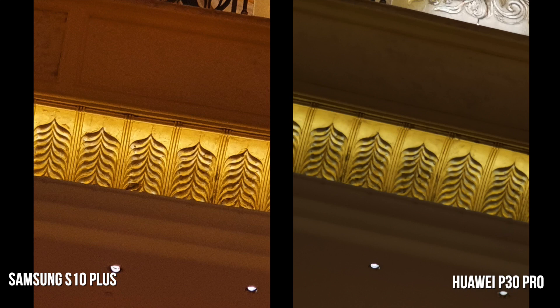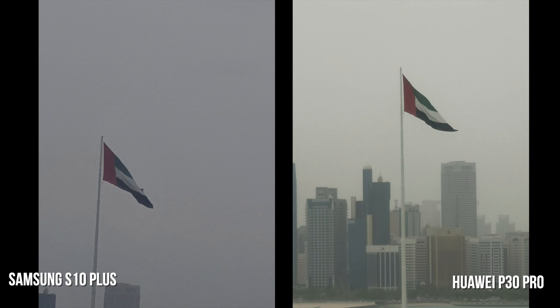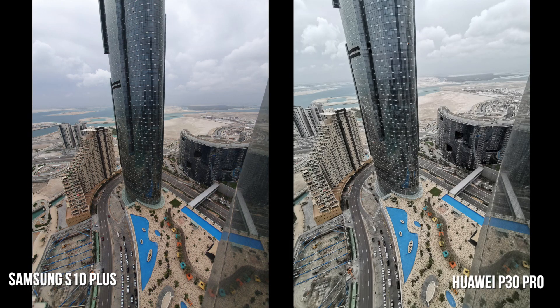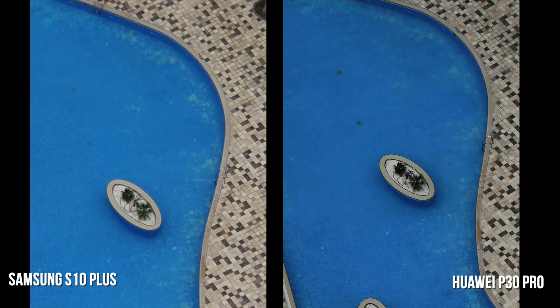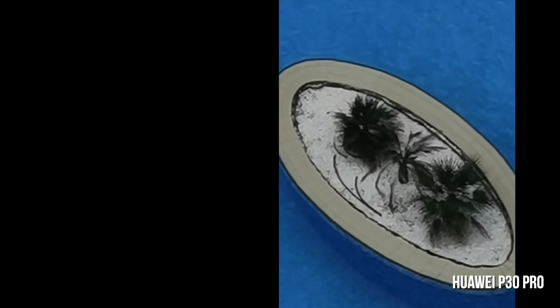This is a 5x zoom shot — you'll notice the S10 Plus seems a little warmer when it comes to colors. At 10x zoom inside, both did a good job picking up details on the gold leaf. At 10x zoom outside, the shake was considerable on the S10 Plus — the P30 Pro was able to line up the shot on the flag whereas the S10 Plus really struggled. At ultra wide outside the building, details differ slightly but they do an equally good job. The difference becomes clear at 5x and 10x zoom, where you can pick out which image has more detail.